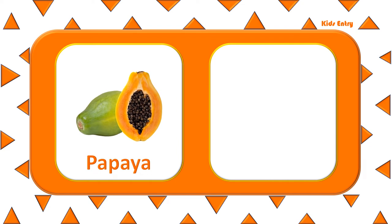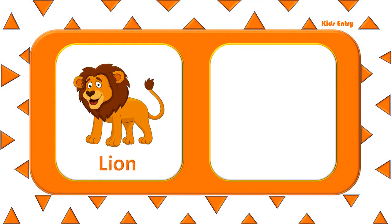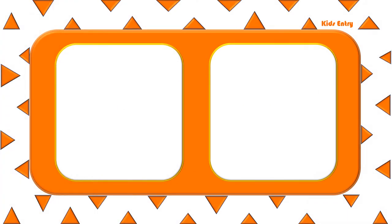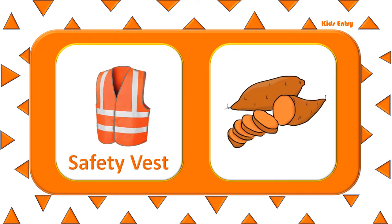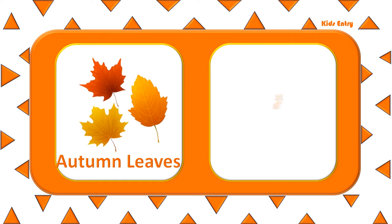Papaya. Butterfly. Lion. Marigold. Safety vest. Sweet potato. Autumn leaves. Cat.